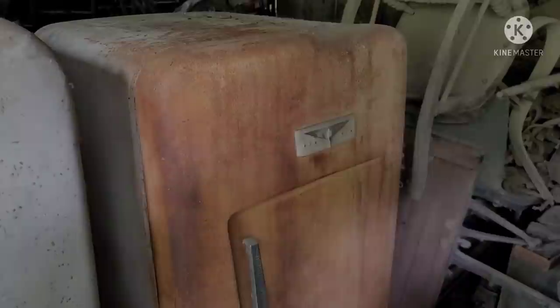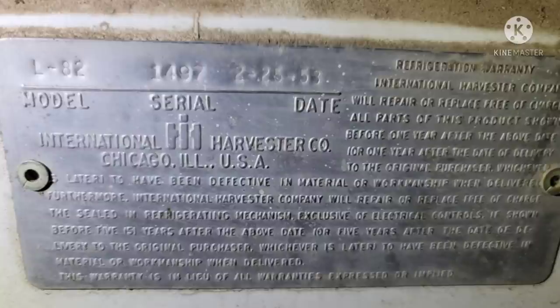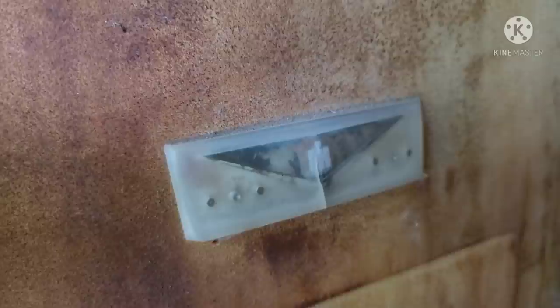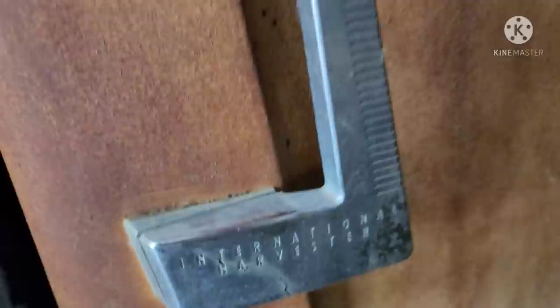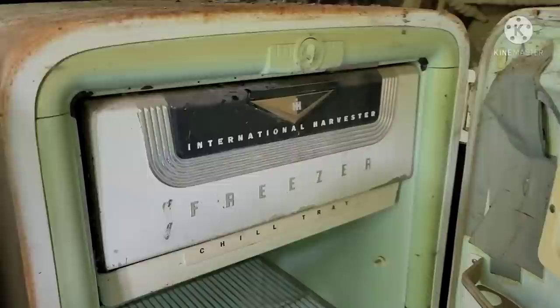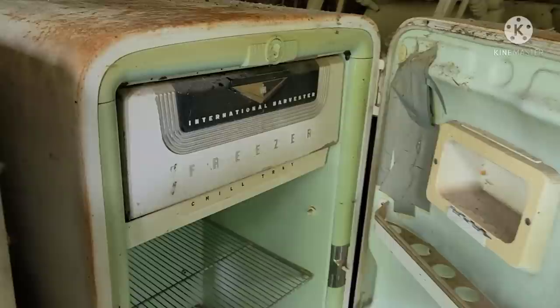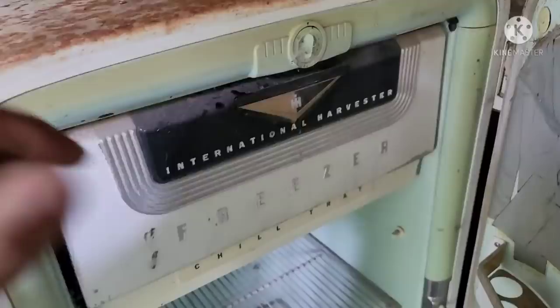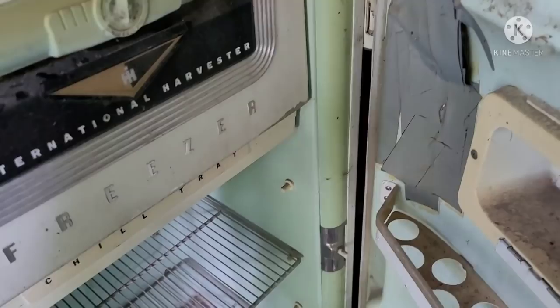Got the International Harvester refrigerator here — built in 1953. They didn't just make trucks, tractors, and farm equipment. Got the cool old gold V badge, a little weathered. International Harvester right there in the handle. Open her up. You can tell somebody did leave that freezer door open and it crashed through the inner liner.